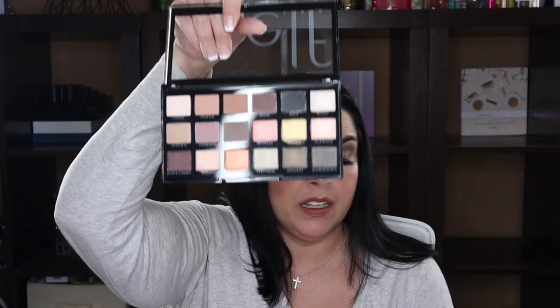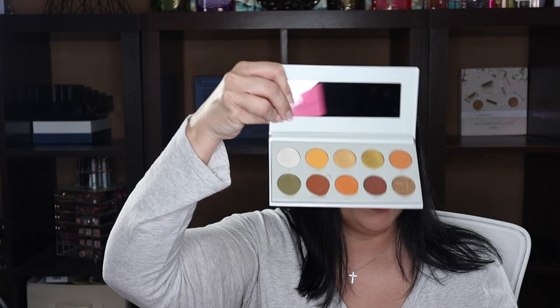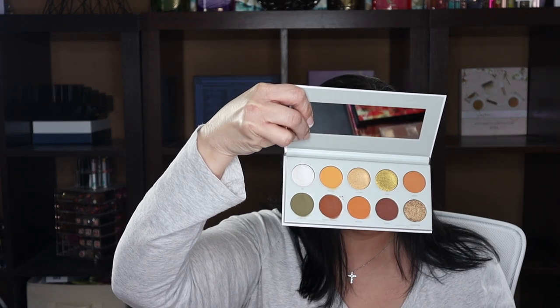This is the ELF New Classics palette. I think they still have it and it's a pretty good palette, but I have so many neutral palettes and never reach for this one, so I'm going to let it go. Next is the Jacqueline Hill Armed and Gorgeous palette — I think they got rid of this collection, so I'm going to let this one go too. It's a beautiful palette but there's no point keeping it if it's discontinued.